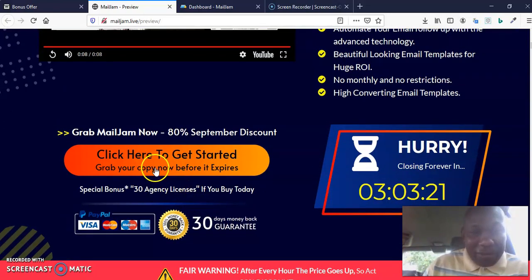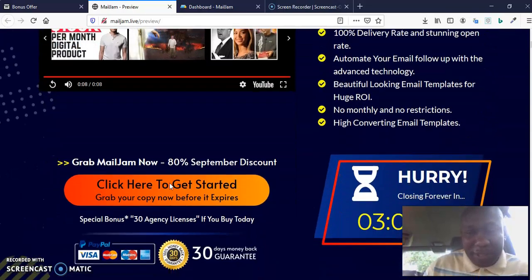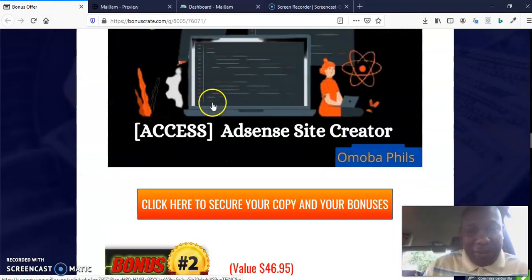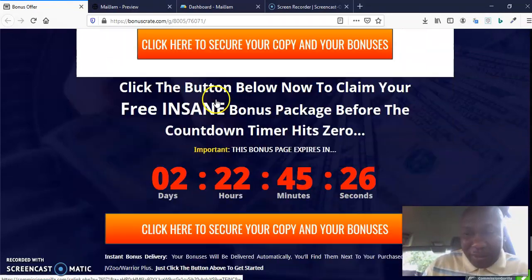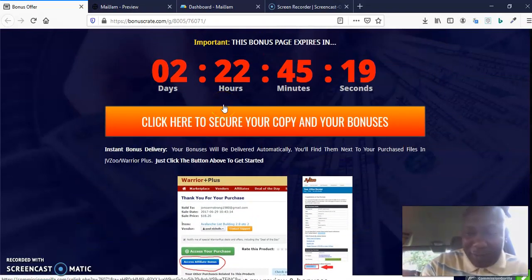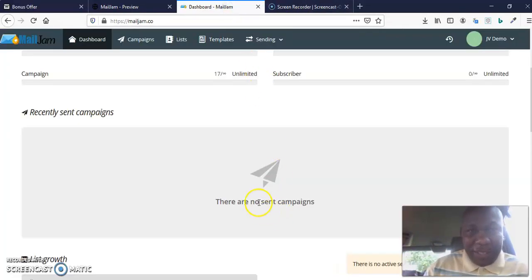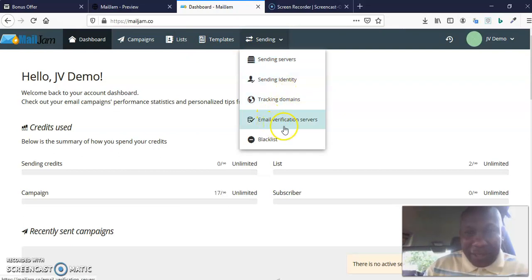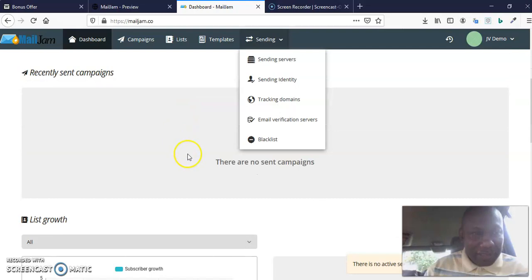Once you click through, it will take you to Warrior Plus where you purchase MailJam. Once you purchase the front end for $17, all my bonuses — tutorials 1 through 5 — are going to be yours, and you'll find them in your Warrior Plus account. Feel free to chat with me in the comment box. This is what the MailJam dashboard looks like — this is where you make your campaigns, manage your list, access templates, manage sending identity, tracking domains, email verification, and blacklisting.